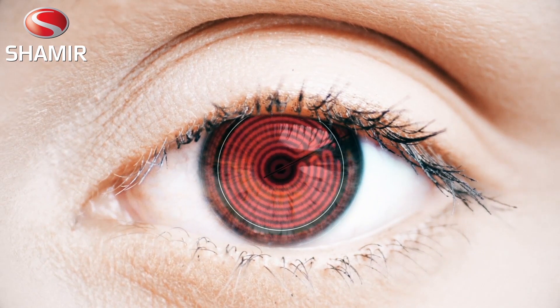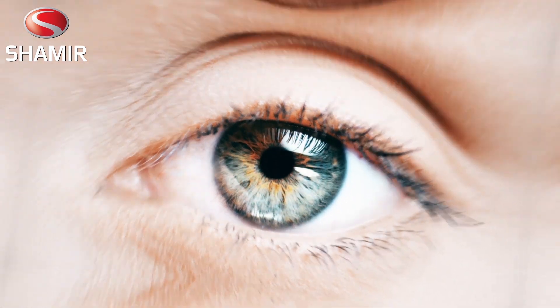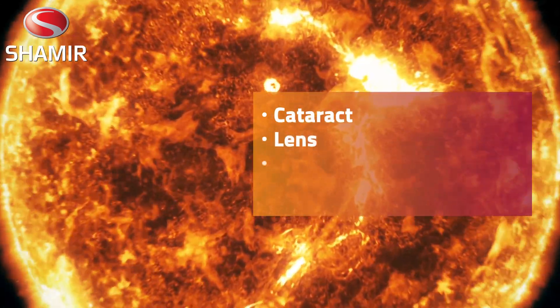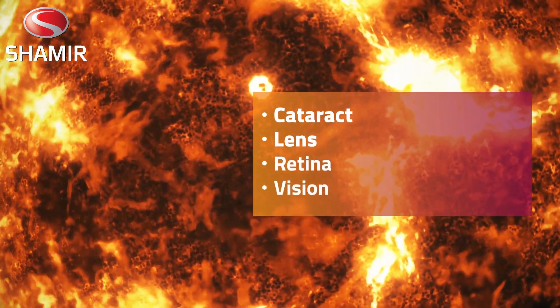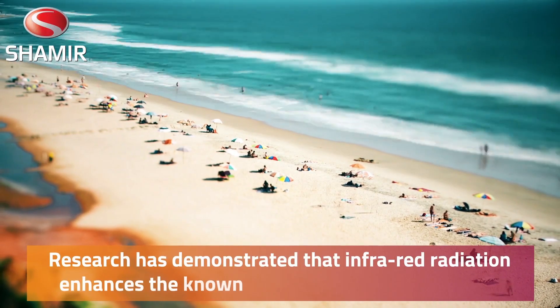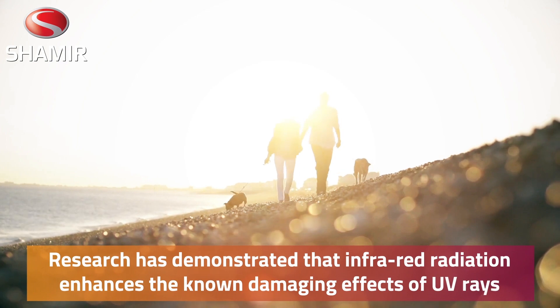Infrared rays produce heat, and when absorbed by the delicate tissues of the eye, this heat increases risk of cataract and damage to the lens, retina, and ultimately to your vision. What's more, research has demonstrated that infrared radiation enhances the known damaging effects of UV rays.